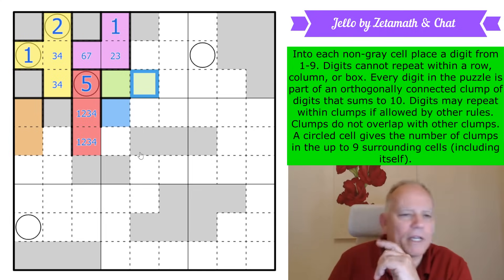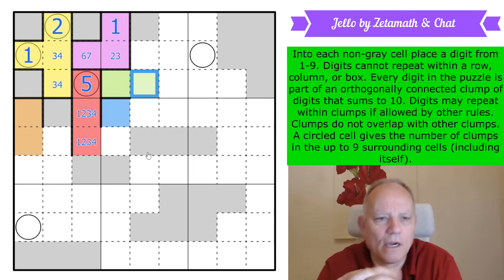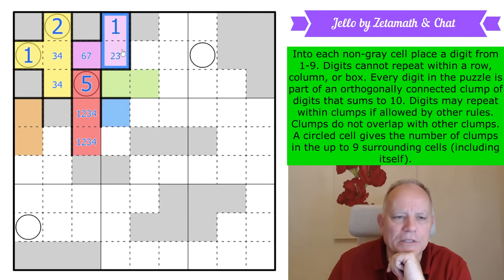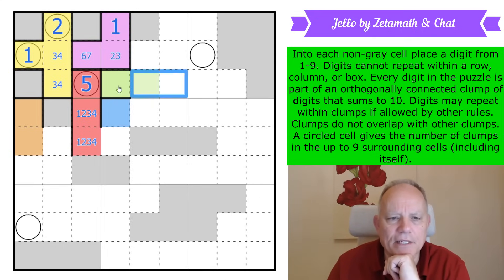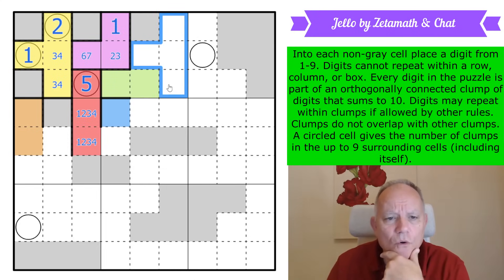Low digits are really important. We've already got two low digits in this box and we're definitely going to get another one in those cells. We've got four cells left and we're only allowed a maximum of one low digit in them.